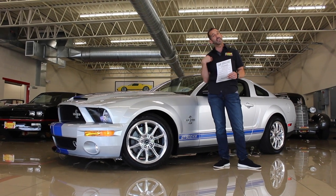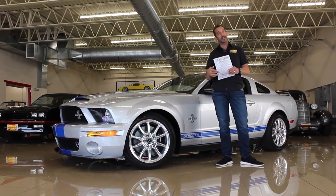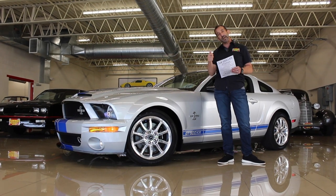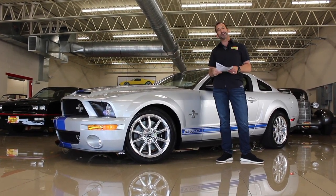And listen, if you have some great Mustang stories — any GT500 stories, GT500KR stories, any cool Mustang history — we would love to hear that in the comments down below. Also, you can click on the link below and check out prices, test drives, other inventory, all kinds of great stuff. Thanks.